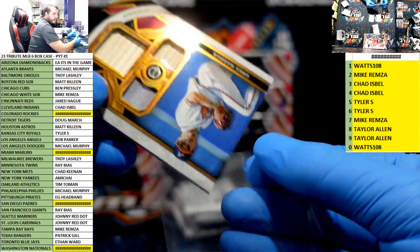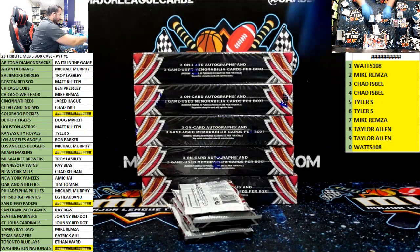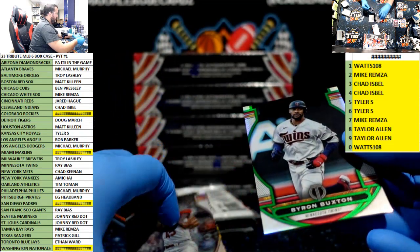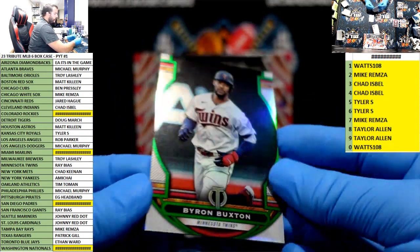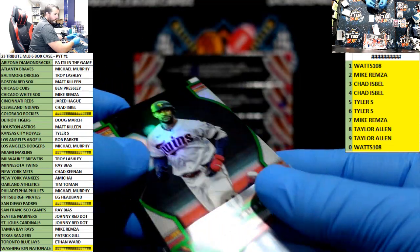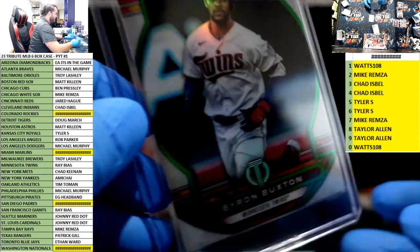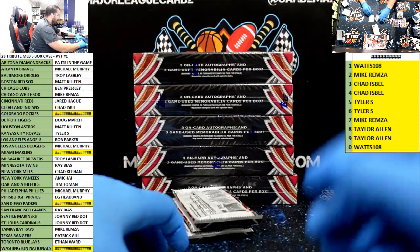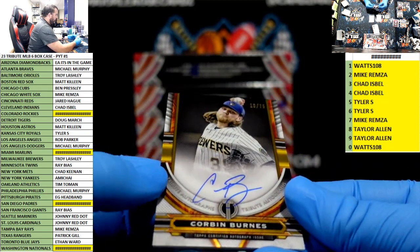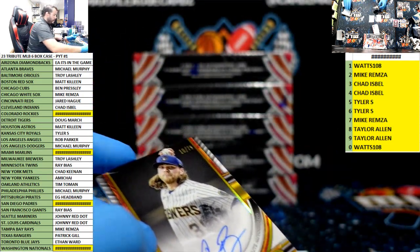Alonzo, Greg Maddux triple relic game used for the Braves — Mike Murphy, out of 25, 7 of 25. Byron Buxton for the Twins, green, 14 of 99. Base cards are nice looking this year, they kind of always have been. Bob Gibson. Corbin Burnes to 75 Milwaukee Brewers, going to Troy — on-card auto.